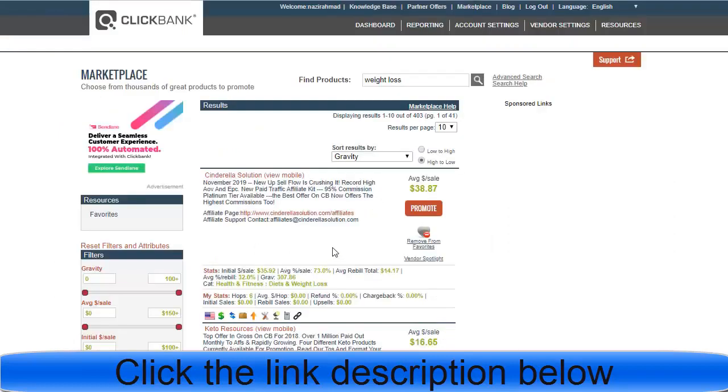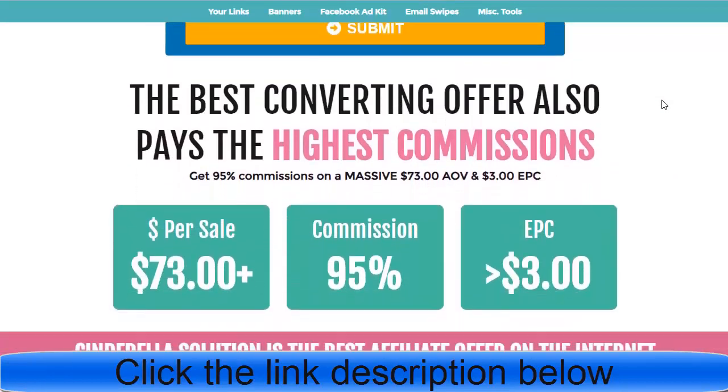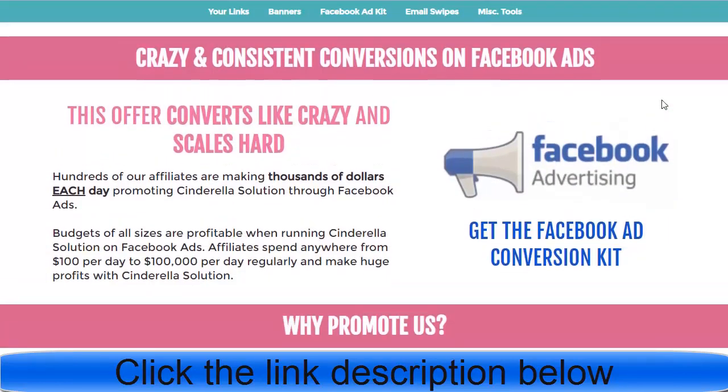This offer is in the best category and many people are promoting it. The gravity is 307, meaning that many affiliates are promoting this offer right now. If you click on the affiliate page, you'll find a bunch of information on how to promote it. They give you everything, including a free Facebook ad conversion kit.